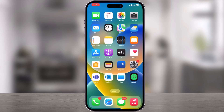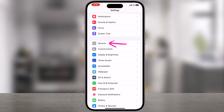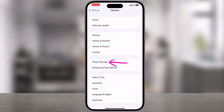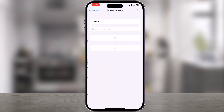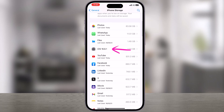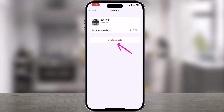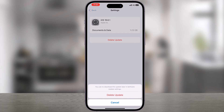Launch the Settings app. Tap General. Tap iPhone Storage. Locate the iOS software update in the app list. Tap on it. Tap Delete Update. Confirm the delete by tapping it again in the popup.